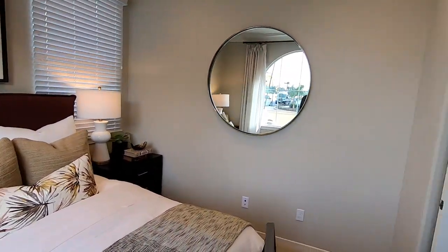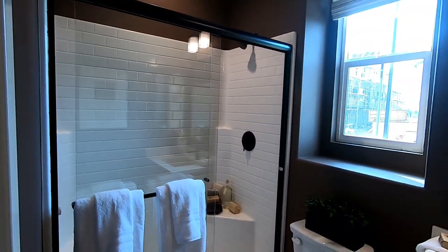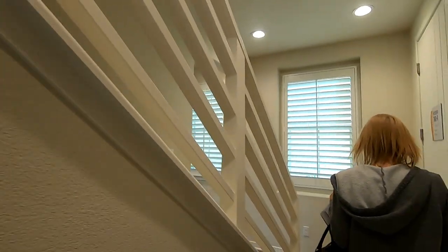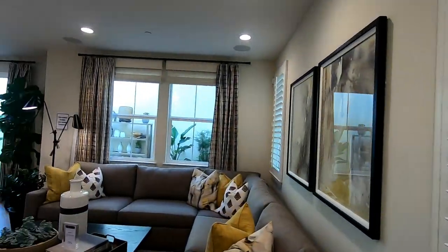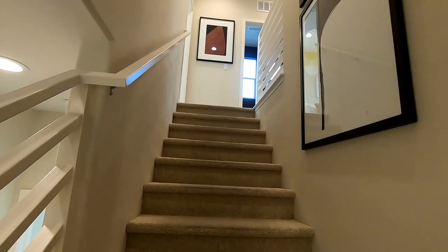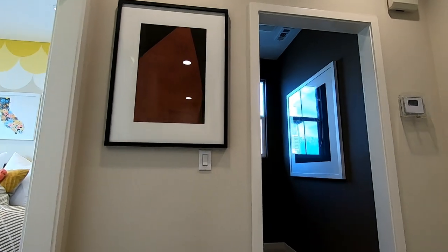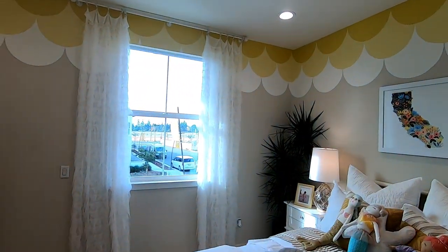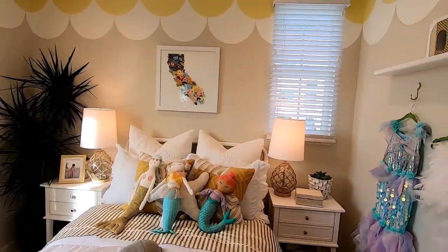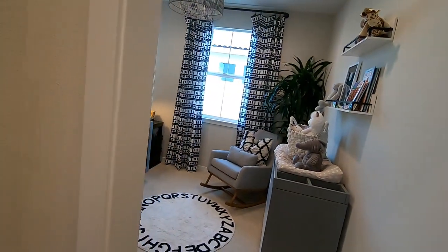There's a nice little downstairs bedroom and full bath, and storage under the stairs. It's laid out nicely for 1,500 square feet. There are four bedrooms total — three upstairs and one downstairs.